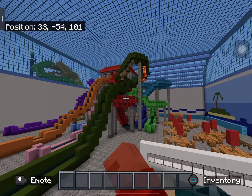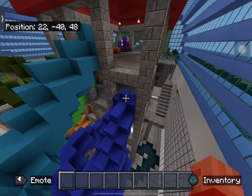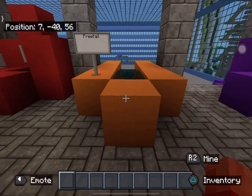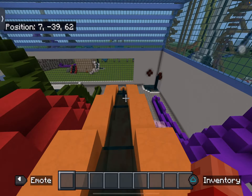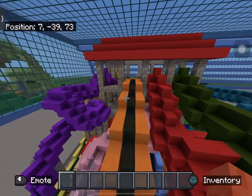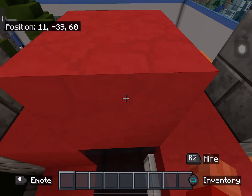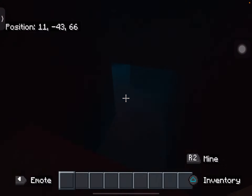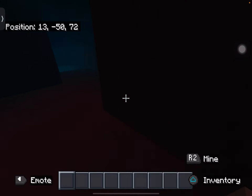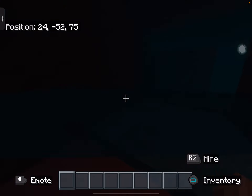That tour of this indoor water park was super quick, so we might as well go down one more water slide. We're going down this red one here — it doesn't have a name. This red one is called Tangle. Is that even a real word? I don't know, but we're just going down.